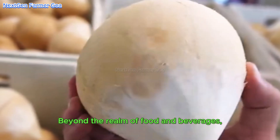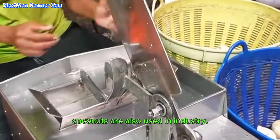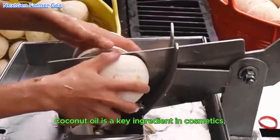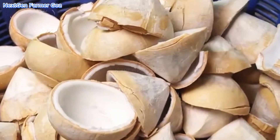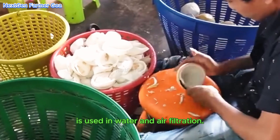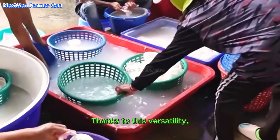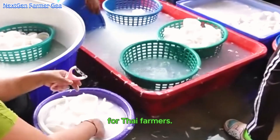Beyond food and beverages, coconuts are also used in industry. Coconut oil is a key ingredient in cosmetics, soap, and hair care products. Coconut shells can be processed into activated carbon, which is used in water and air filtration. Thanks to this versatility, coconuts have become a valuable crop for Thai farmers.